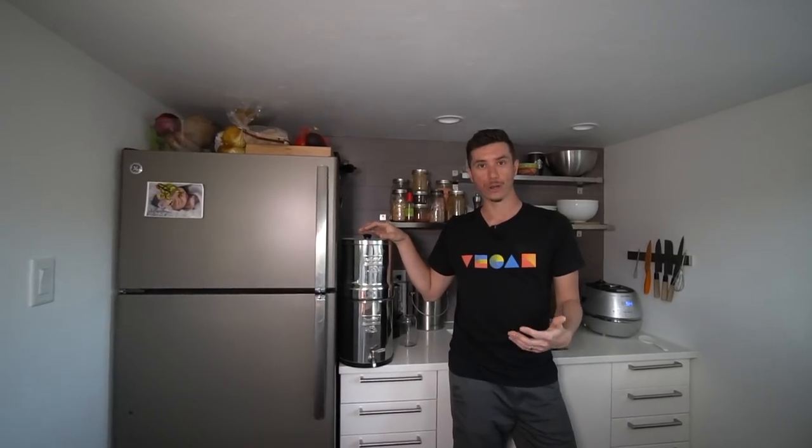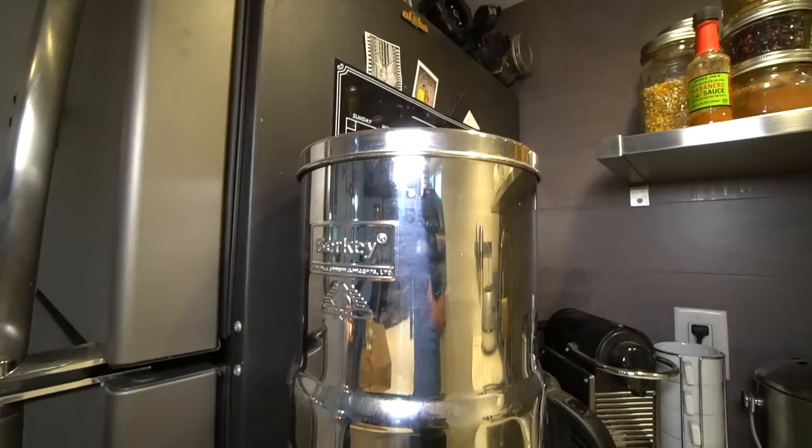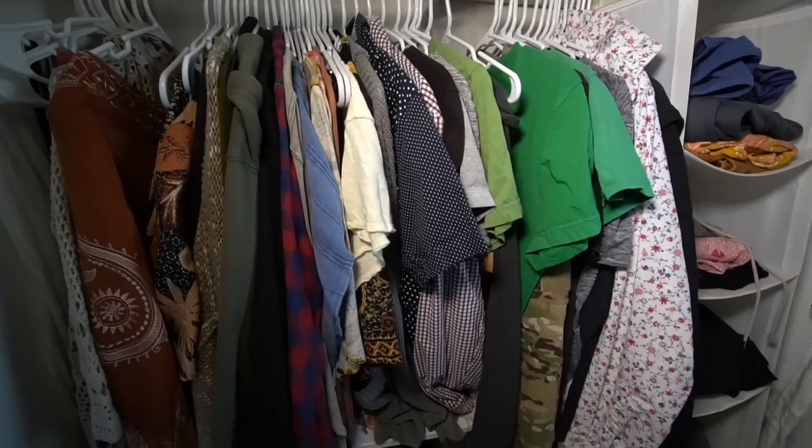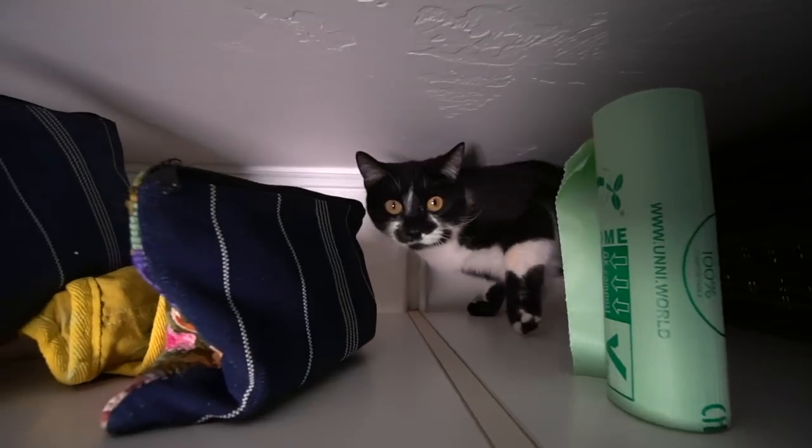For any water that we cook with or drink, we put it through the Berkey filter — you put water in the top and it comes out really clean at the bottom. What's really cool about our tiny house is that we have two different lofts: an office loft and a sleeping loft. By having those two lofts we're able to create enough space for our shower, our composting toilet, and all of our clothes storage. We store clothes in the bathroom and initially thought the humidity from the shower would cause mold, but we haven't found that to be the case.